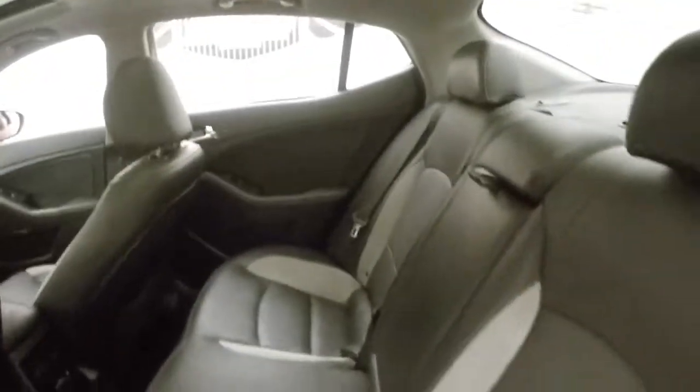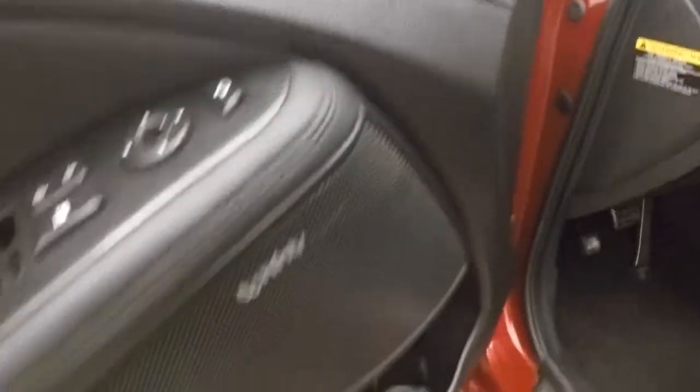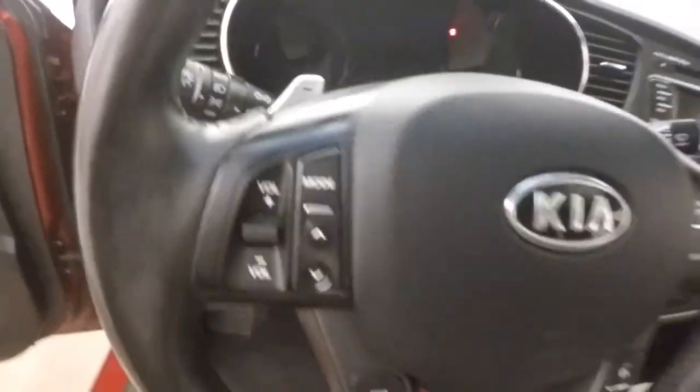Interior is in great shape. Around the front here, all your controls on the door. Infinity sound system. Power seats. You've got your stereo controls.